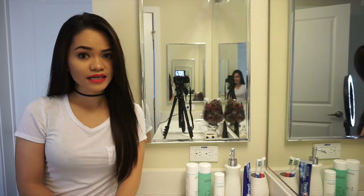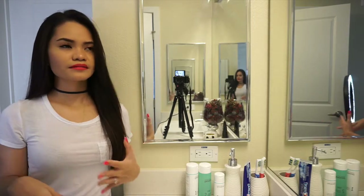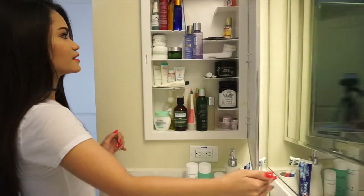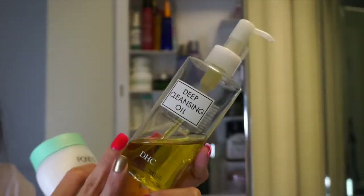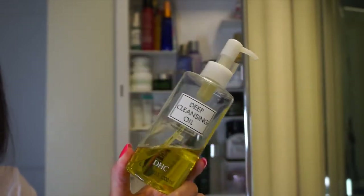The things that you'll see in my cabinets are mostly the products that I love for my oily, acne-prone skin, and a few products that I love for my hair. So let's go ahead. This is what my cabinet looks like. First, I have here the DHC Deep Cleansing Oil. I like this a lot — I've been through two bottles of this already.